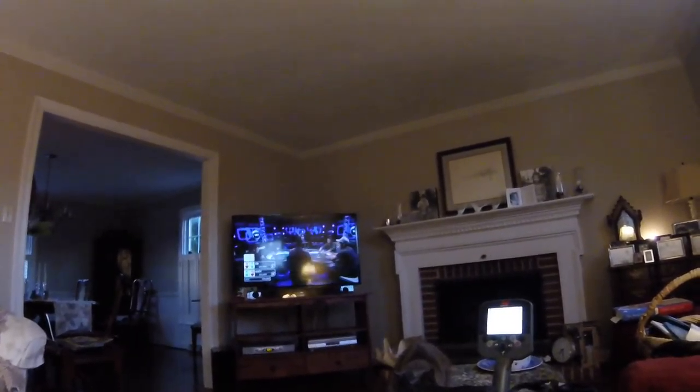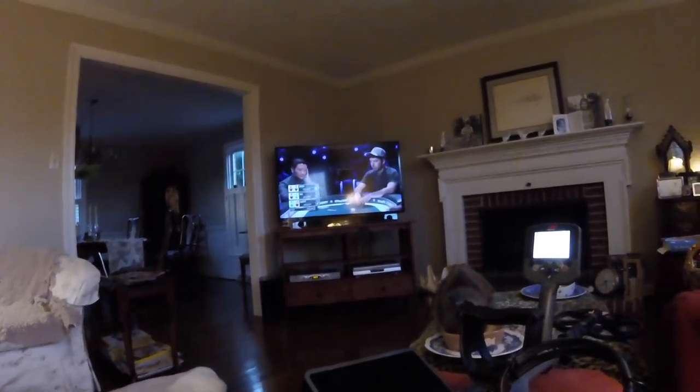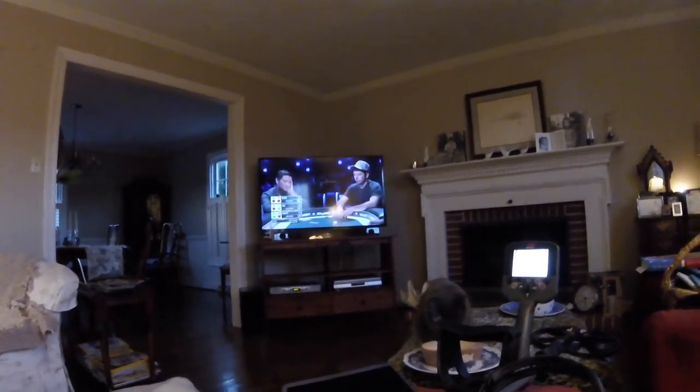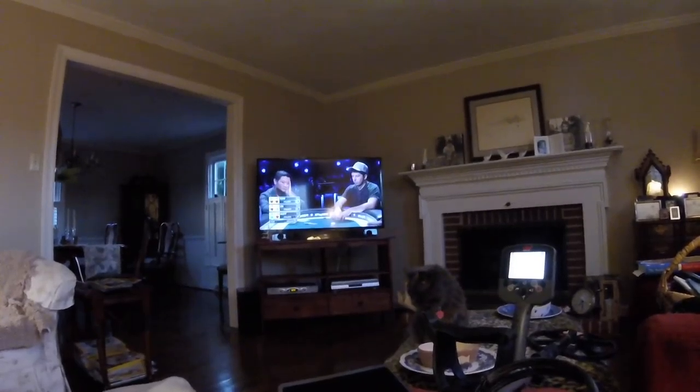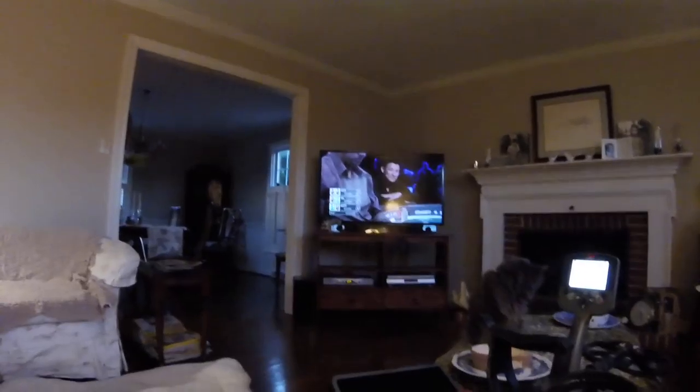I'm watching poker — it's 8:25. Okie dokie, that's the end of the video. I'll see you tomorrow someplace. Maybe go dig some gray matter.